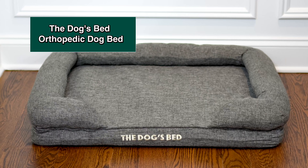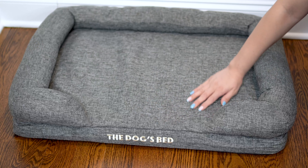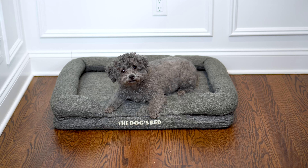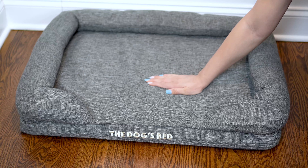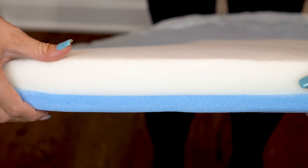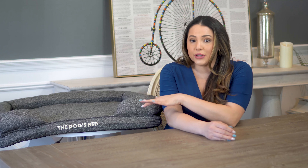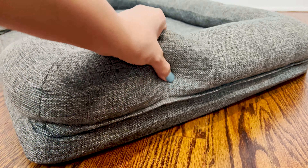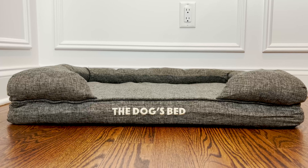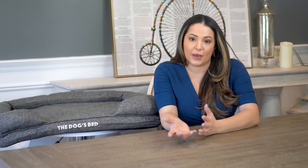Next we have the best bed for arthritic dogs: The Dog's Bed Orthopedic Dog Bed. This comes in all different sizes, small to double extra large, and several color choices. It's designed for dogs that struggle with joint conditions like arthritis and it's lower to the ground, because some dogs have a harder time stepping up onto a higher mattress. Depending on the size, the mattress is anywhere from two to four inches high. It also has bolsters along three sides so the dog doesn't roll off, plus it provides neck support — the bolsters are six to ten and a half inches high depending on the size.